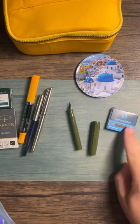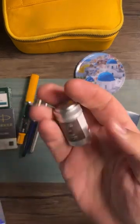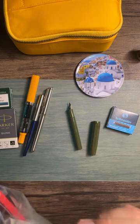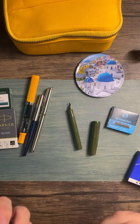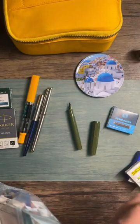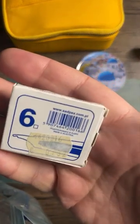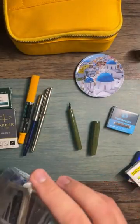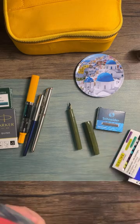Looking through my cartridges, I basically just have blues, blacks, and browns. There's a Schneider blue, a brown from Herbin that I won't use, some Online blues I bought in Vienna for 32 cents a couple years ago. That's nothing compared to what you'd pay in the US, where you usually just order them online.